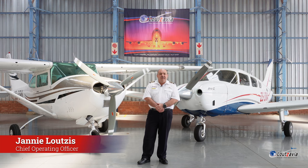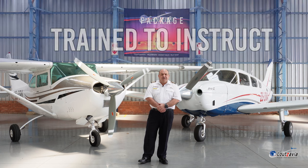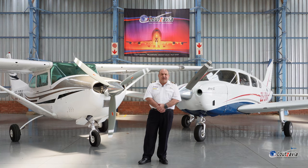Lutsavia offers unique packages, one of them being the Train to Instruct package. This is a unique package designed by Lutsavia where we train you from A to Z as a flight instructor, and provided that you are a South African citizen, we will offer you employment as a flying instructor at Lutsavia for a period of one to two years in order to further your career in aviation.